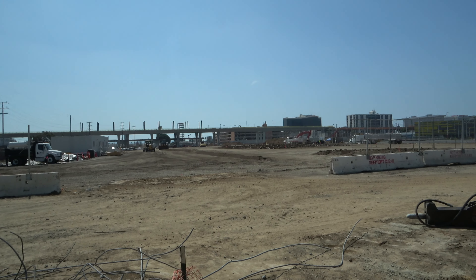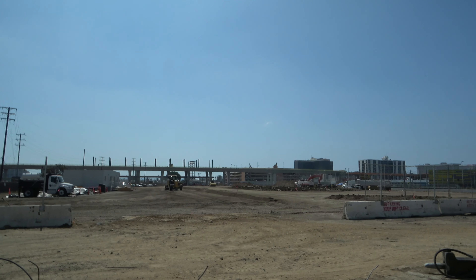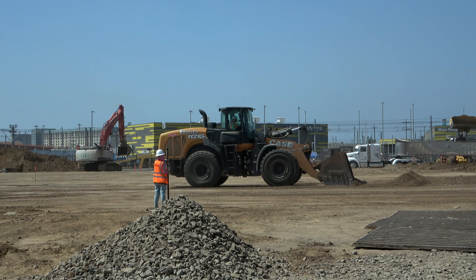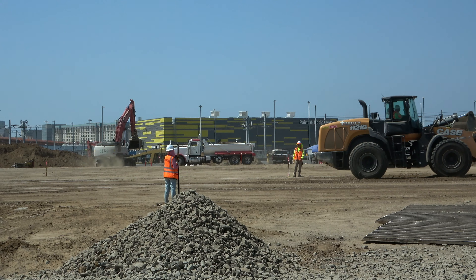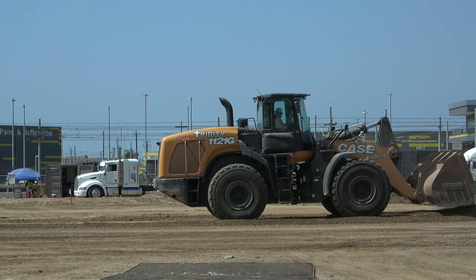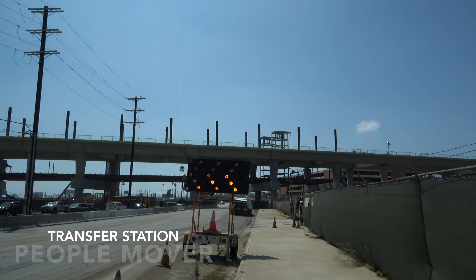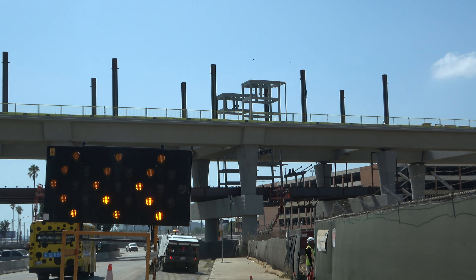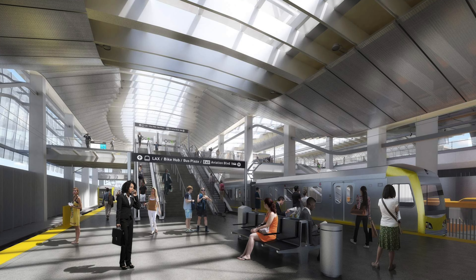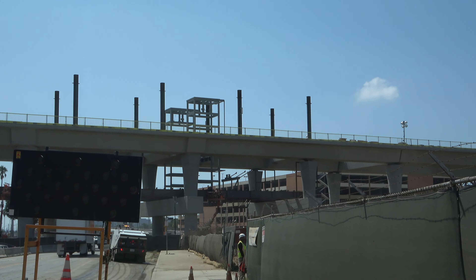We're out here at the site of the Airport Metro Connector over by Aviation and 96th Street. You can see the steel work that's been going up — these beams as well as elevator shafts. For this Airport Metro Connector, if you're taking the Crenshaw LAX line trying to get to LAX, you transition at the station here and then take the people mover tracks to LAX.